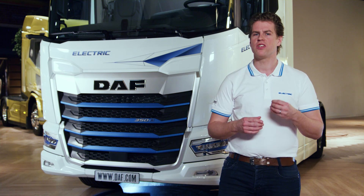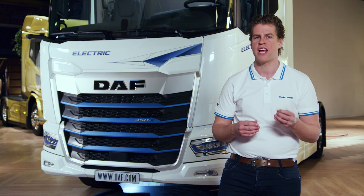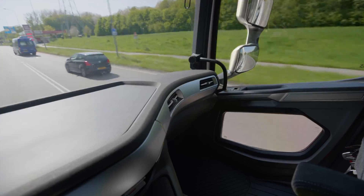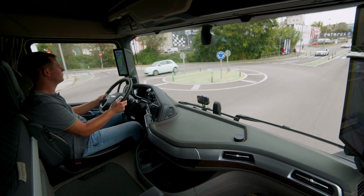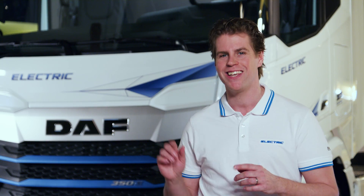Because these vehicles are part of the new generation DAF family, you will experience all the safety, efficiency and driver comfort features which are standard in the new generation DAF family. So the same excellent view, the same outstanding aerodynamics and efficiency, and class-leading spacious cabs with familiar ergonomics and human machine interface in these electric vehicles.